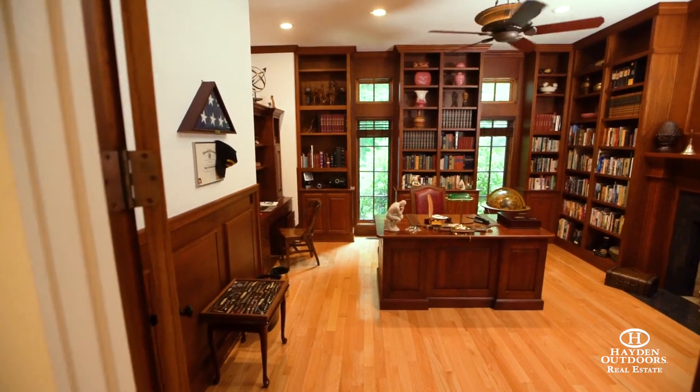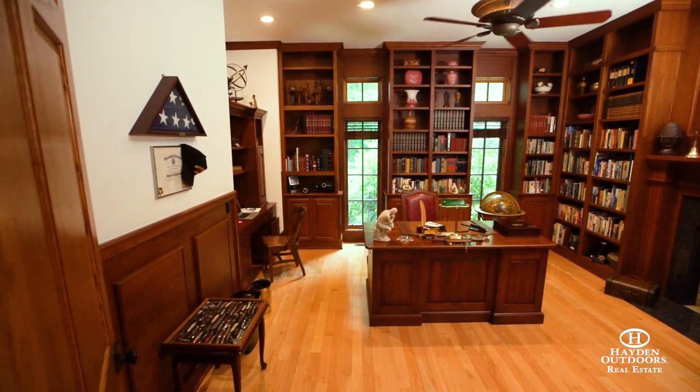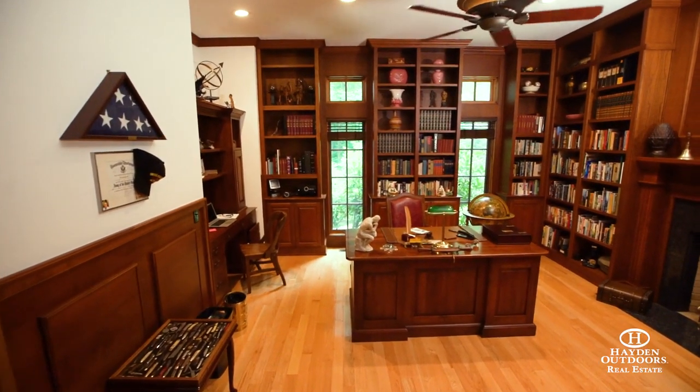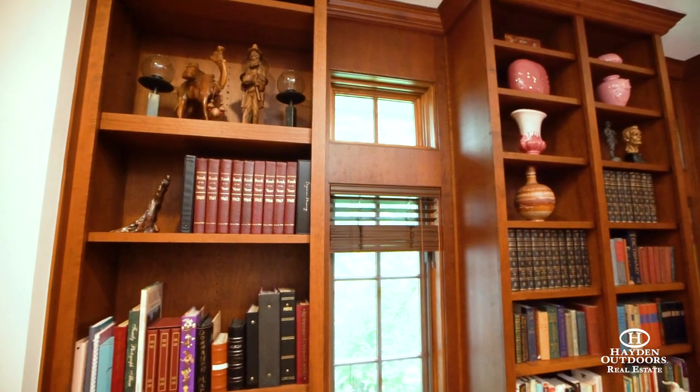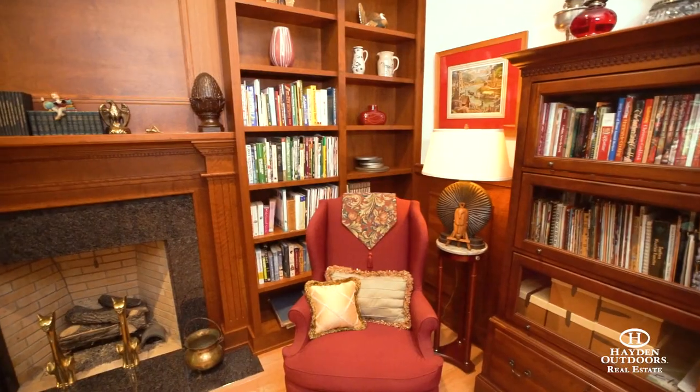With a large percentage of Americans now working from home, the handcrafted home office offers privacy and amazing space to get your work done. This space is adorned with stain grade trim, lawyer's panels, stepped molding, and built-in bookshelves, and a masonry fireplace.